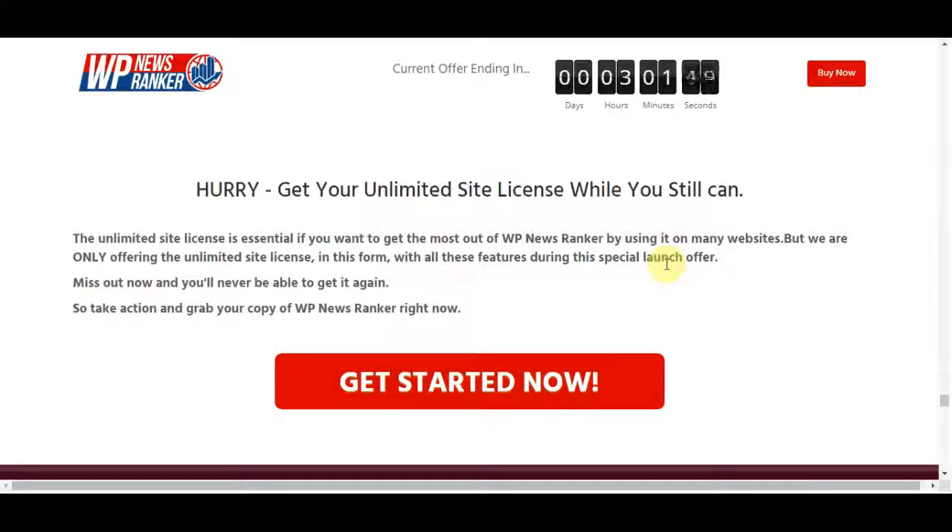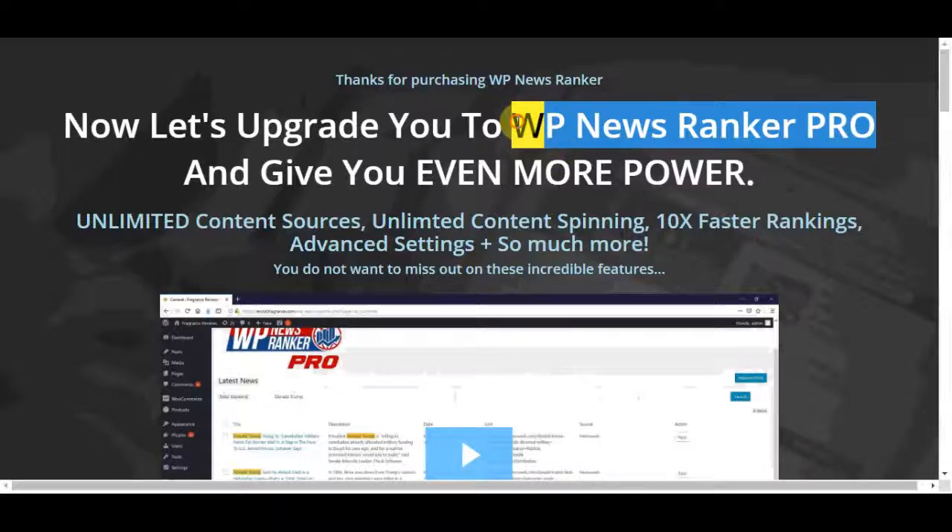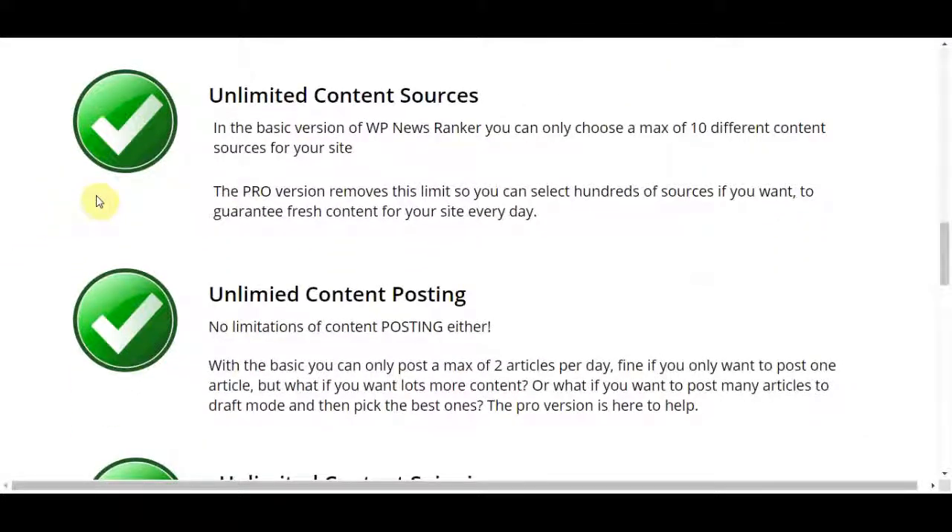I highly recommend you give it a try and buy this for its usefulness. You can grab the chance to buy it at the lowest price — the current price is $17, which is exceptional for this high-quality product. Do not hesitate to purchase now as the price will rise soon after the launch. There is also a WP News Ranker Pro version for $47.